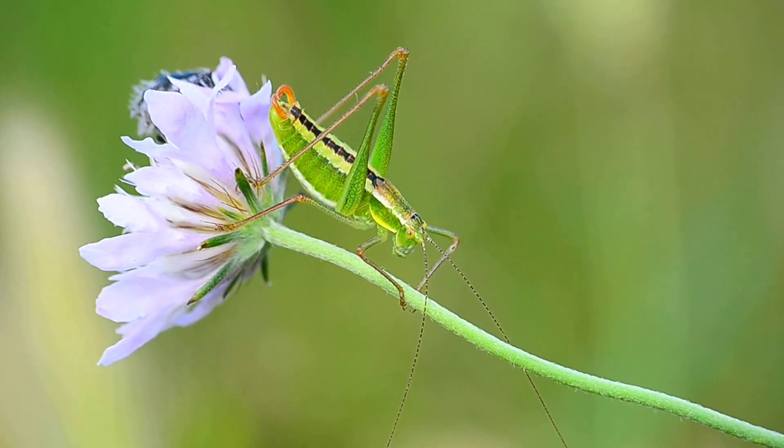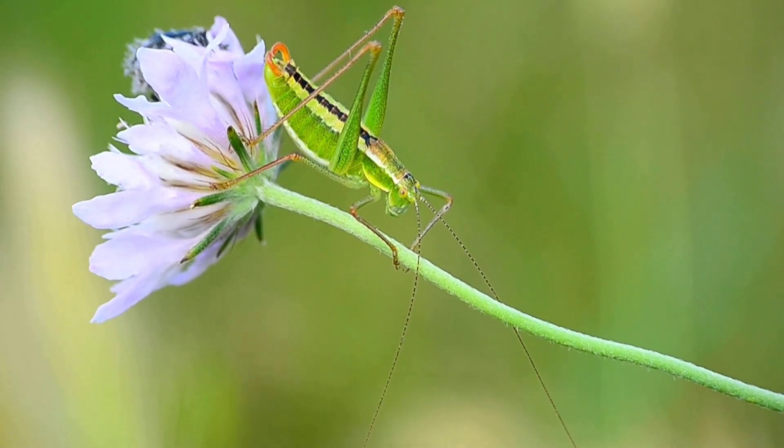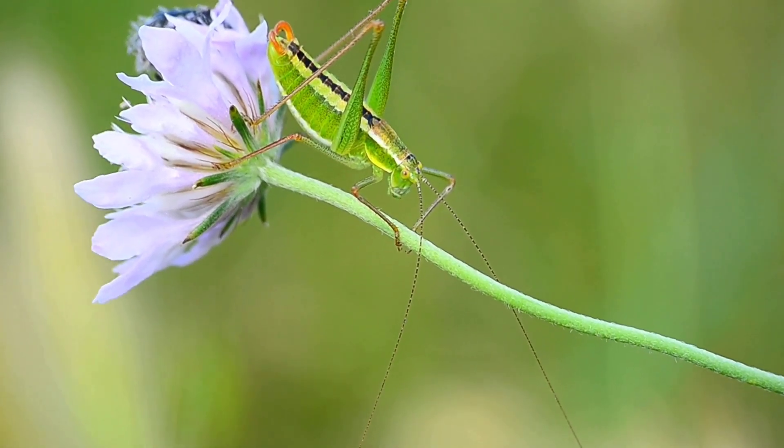Grasshopper. A grasshopper is a green insect with long legs that help it jump very high. It lives in grasslands and farms. Grasshoppers make a chirping sound by rubbing their legs together, and they love to eat leaves and plants.